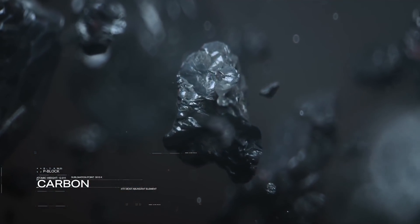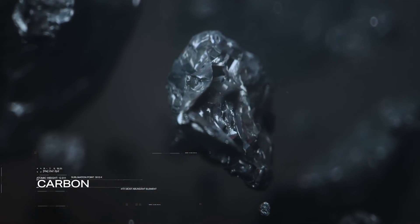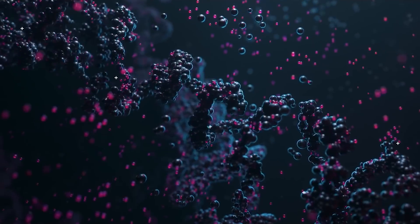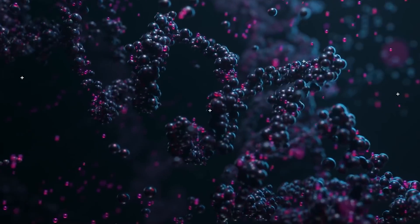Carbon is ubiquitous — it's one of the most common elements in the universe, and it's very good at forming large, stable molecules. Carbon has the rare ability to form four-way bonds with other elements and to bind to itself in long, stable chains, enabling the formation of huge, complex molecules.